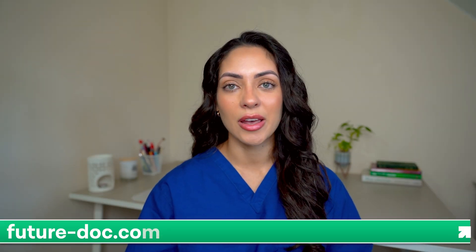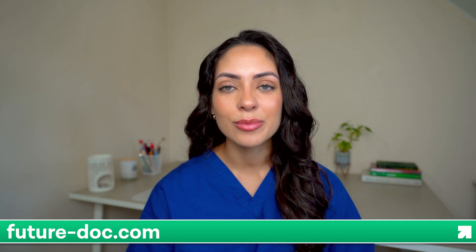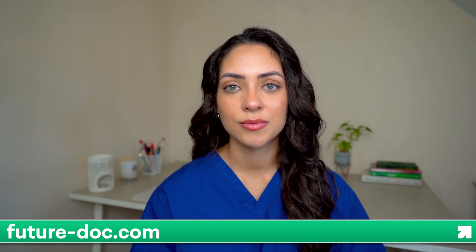Your UCAT score is only one part of the application process — there is so much more to consider. So if you are interested in finding out more about how you can apply strategically, then check out this video here. And if you are applying to medical school this year and want to submit the absolute best application possible that really makes you stand out and gets you into your dream medical school, then check out FutureDocs' website, where we offer one-on-one tutoring and coaching to help you submit the best application and guide you throughout the entire process from start to finish. Thank you so much for watching and I will see you next time.